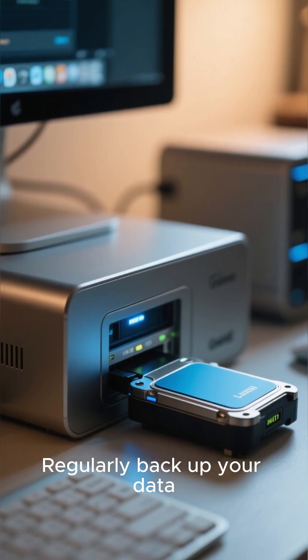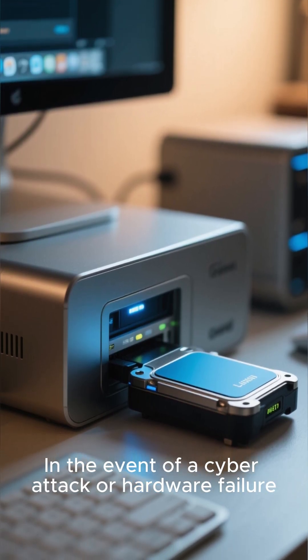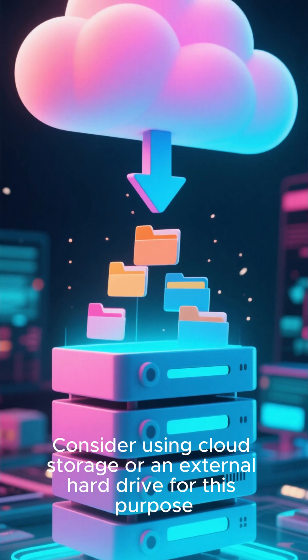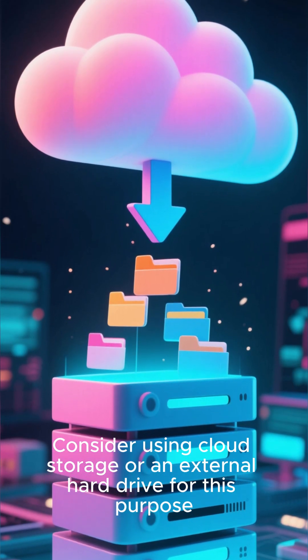Regularly backup your data. In the event of a cyber attack or hardware failure, having a backup ensures you won't lose important files. Consider using cloud storage or an external hard drive for this purpose.